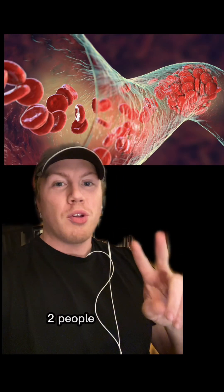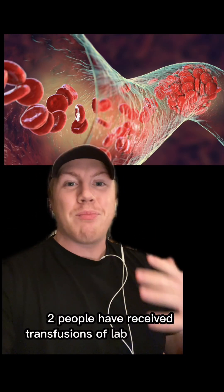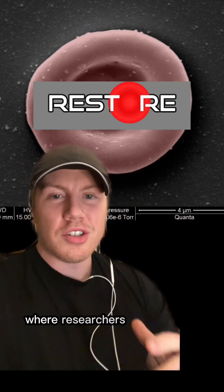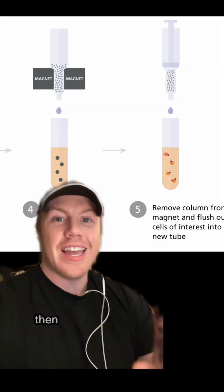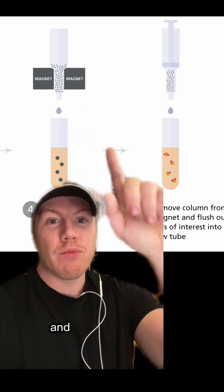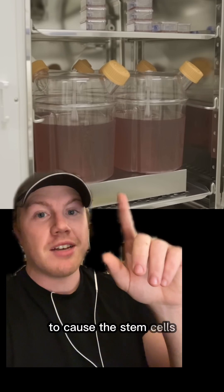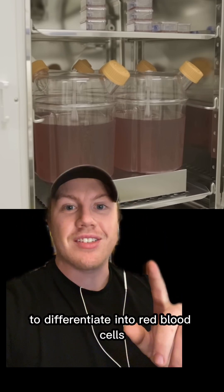For the first time ever, two people have received transfusions of lab-grown blood. This was part of a clinical trial called RESTORE, where researchers took regular donated blood, then used magnetic beads to isolate and retrieve stem cells, which were then put into a protein mixture to cause the stem cells to differentiate into red blood cells.